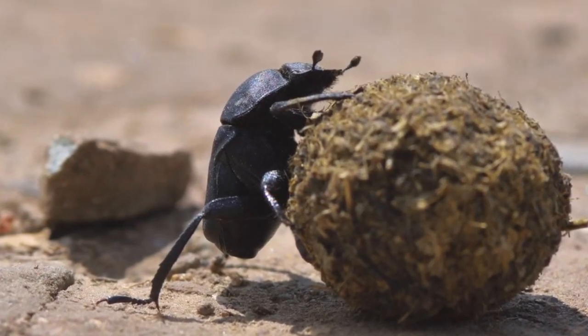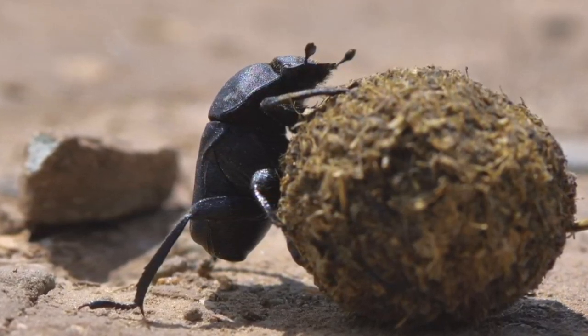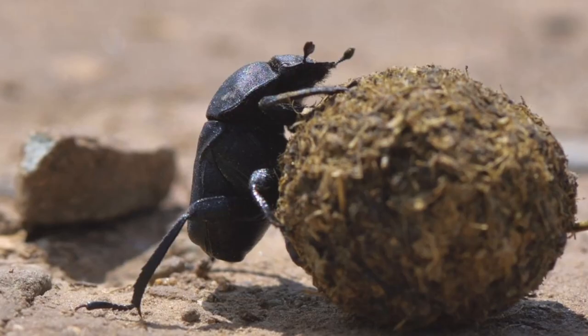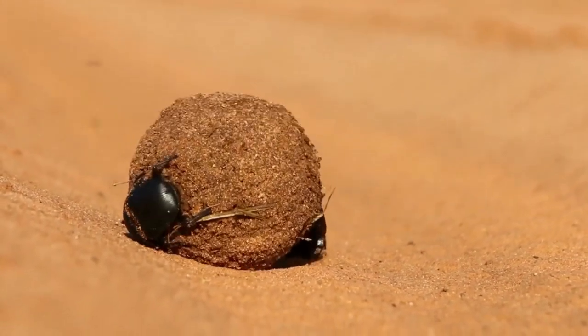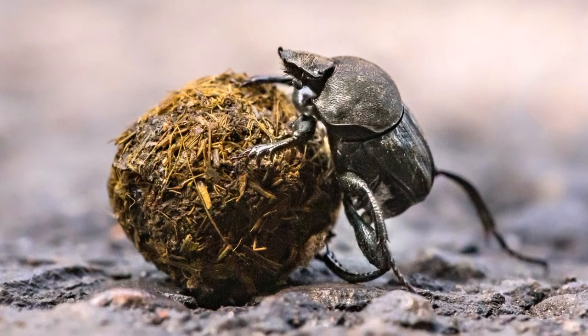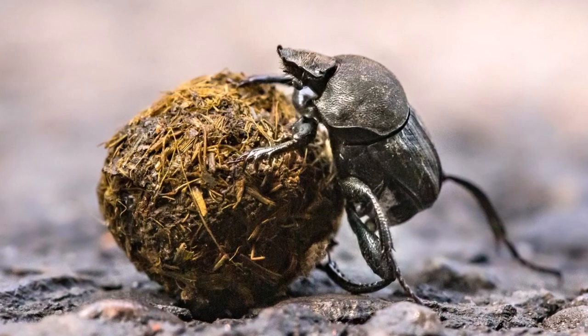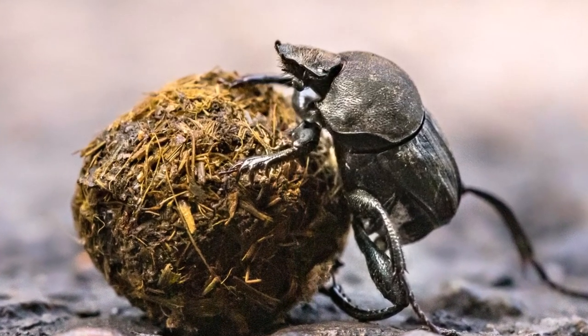Dung beetles are also devoted parents. They create elaborate underground chambers within their dung ball where they lay their eggs. Once hatched, the young dung beetles have a ready supply of dung to feed on, ensuring their survival in the tough world of the savannah.